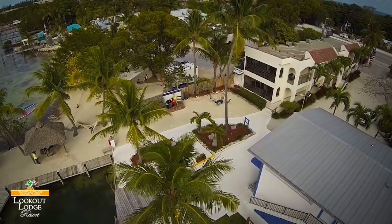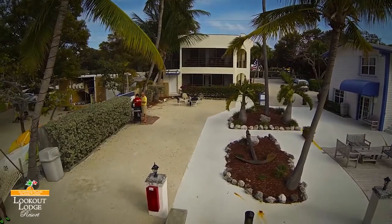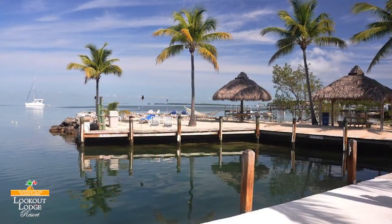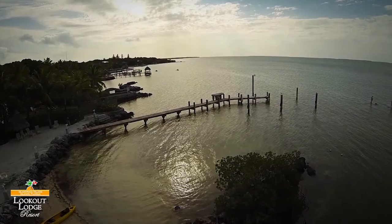Feel free to even bring your furry friend as pet accommodations can even be made. With shopping, tourist attractions and loads of family fun just a few minutes away and beach access out your front door, be sure to plan your next vacation getaway with the Lookout Lodge Resort in the stunning Florida Keys.